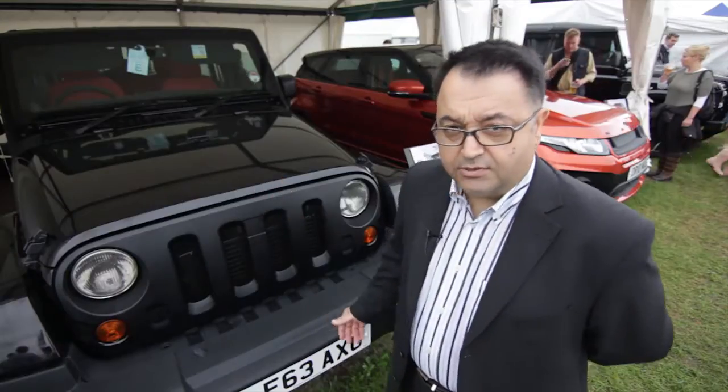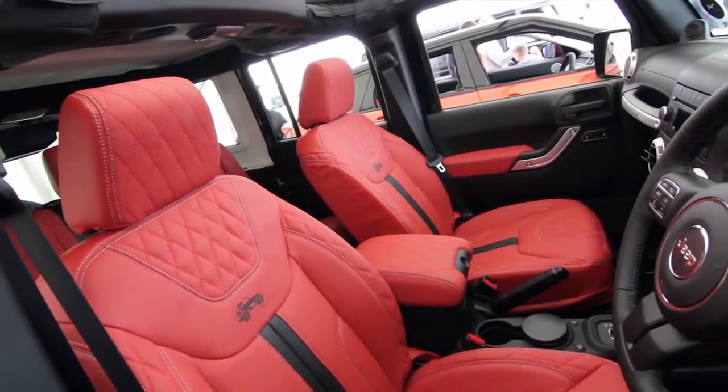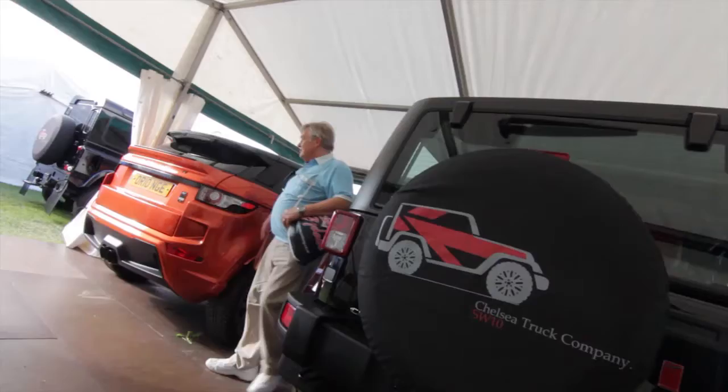As for the interior, this particular vehicle has been upholstered in perforated quilted leather in red, with Chelsea Truck Company dials and aluminium foot pedals.